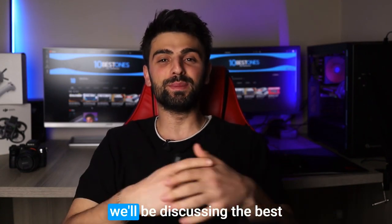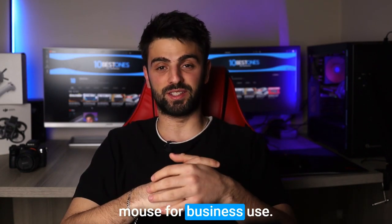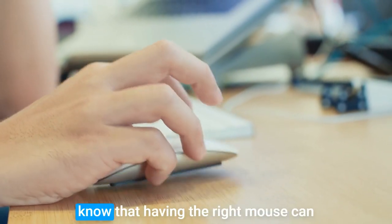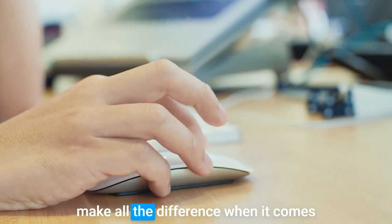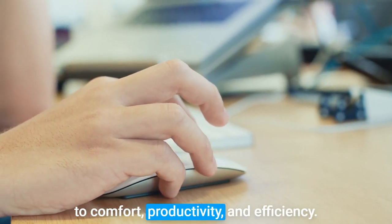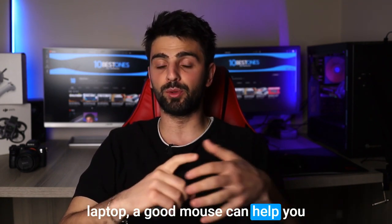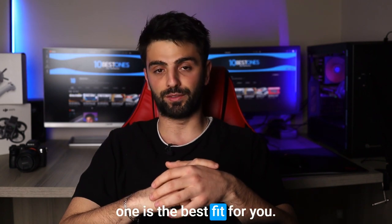Hey there, welcome to this video where we'll be discussing the best mouse for business use. If you are someone who spends a lot of time working on a computer, you'll know that having the right mouse can make all the difference when it comes to comfort, productivity and efficiency. Whether you're using a desktop or a laptop, a good mouse can help you navigate through your work with ease. So let's find out which one is the best fit for you.